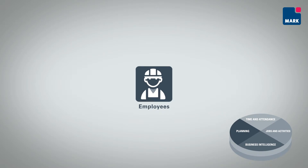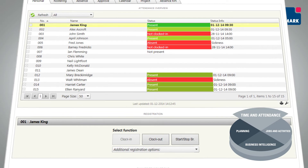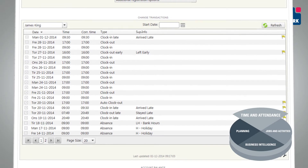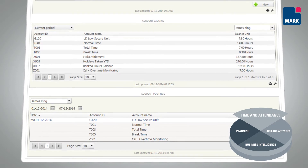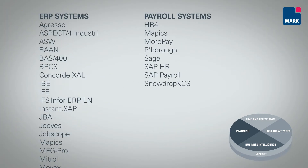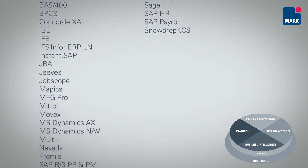Employees can easily register attendance, working hours, absence and holiday in Promark. Employees also have access to self-service information on the calculation of their wages, as well as the status on holiday and working hours. Promark has an intuitive user interface that can be accessed from a variety of devices. The system also integrates seamlessly with all ERP and payroll systems.